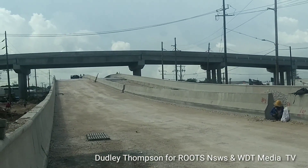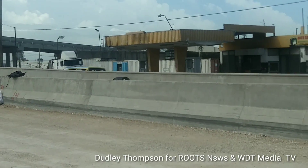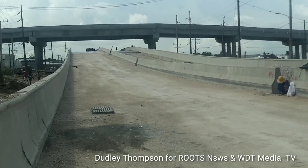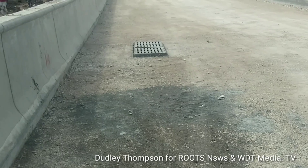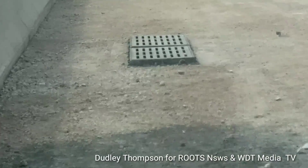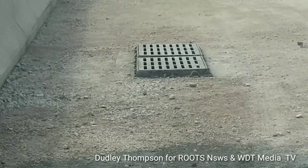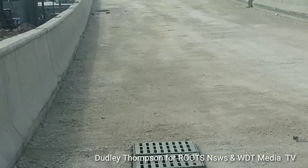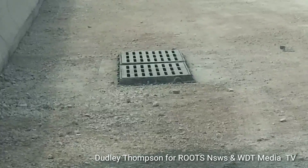And the mauling continues on the ramp along Spanish Town Road, across here from this gas station. We are expecting that when the asphalt is placed on this part of the ramp, we are expecting to see the drains and the road on the same level. As you can see here, there is no asphalt, so the high drains here is not a factor because no asphalt has been placed here as yet.